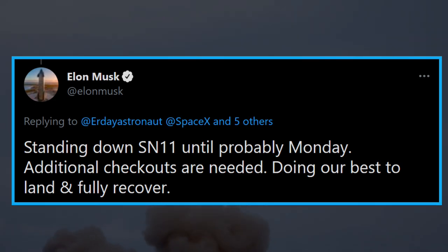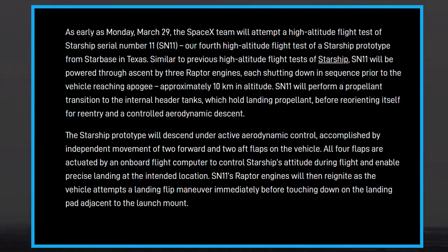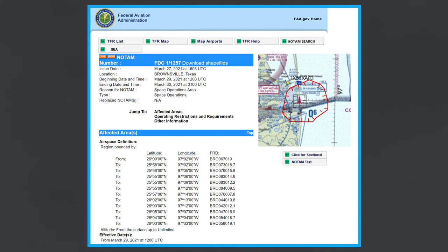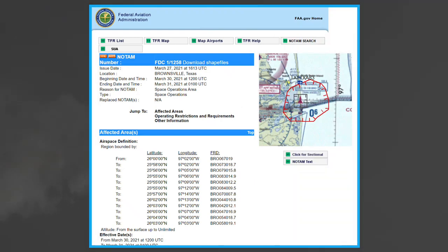Shortly after that, the weekend FAA restrictions were withdrawn. On Saturday, SpaceX officially declared that the launch would happen as early as Monday, March 29. The FAA recently released a temporary flight restriction over the airspace above SpaceX's test site in Boca Chica from March 29 to 31, ensuring the high-altitude test flight of SN11 will most likely take place on one of those days.